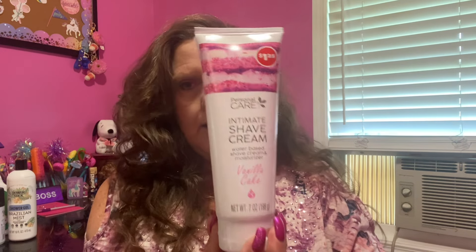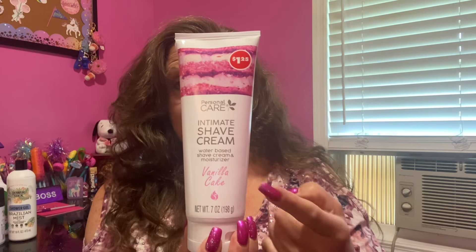I also found this and I had a cute little giggle in the store with one of the cashiers — actually she's an assistant manager now. She actually saw this before I did. This is by Personal Care — it is an intimate shave cream, water-based, a shave cream moisturizer. It is seven fluid ounces and it is in the scent of vanilla cake. It's intimate in the scent of vanilla cake! I did check it in the store and it does have a safety seal, and when you sniff the seal it does smell like vanilla.